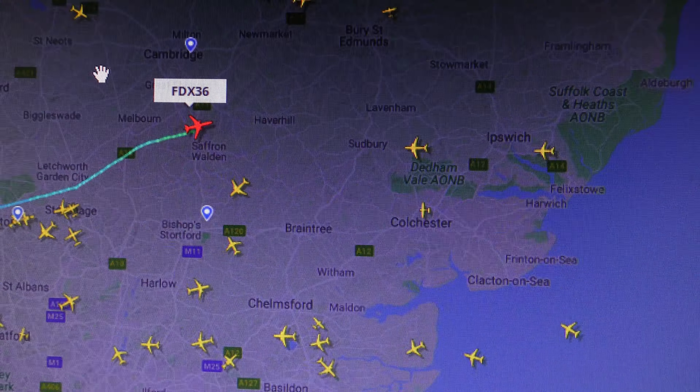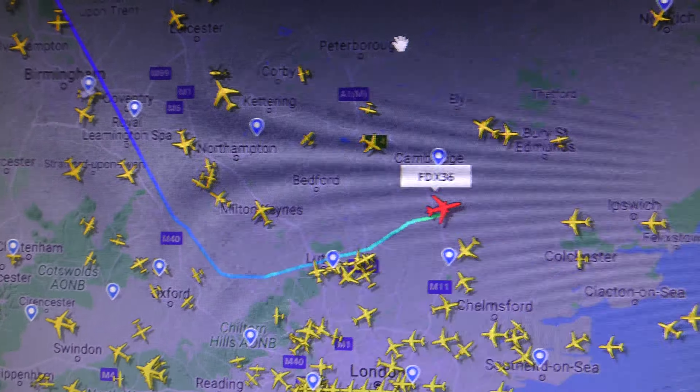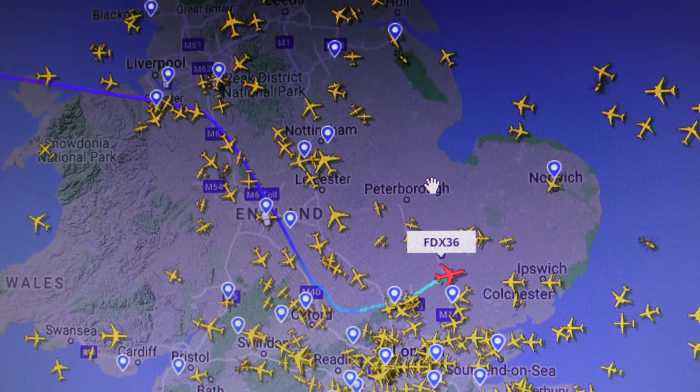Let's just see where it's come across. That's quite a bend it makes there — look at that. Wow, look at that. Strange flight path.